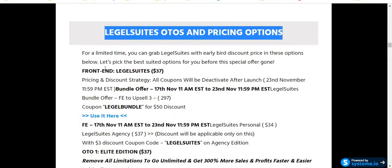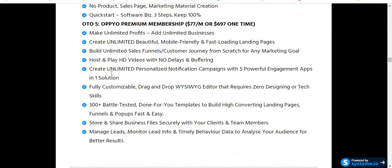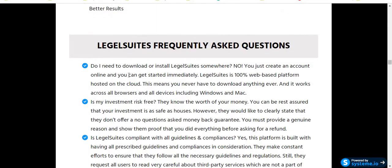This is my honest review that no one else can share with you — this type of information. This is the pricing and OTOs of this software. Honestly speaking, if you purchase this software through my link I will get a small commission, but it won't cost you anything extra. These commissions help me create free valuable videos like this.